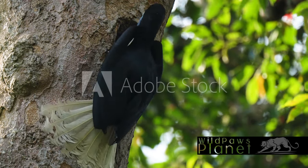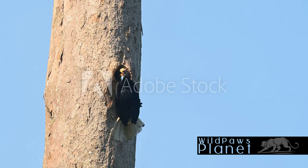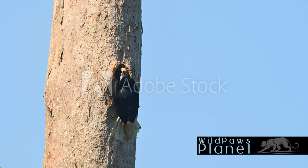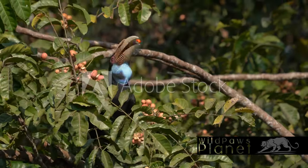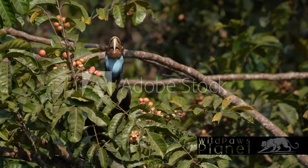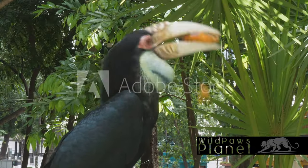Remarkably, this bird has an interesting lifestyle that sets it apart from others. The wreathed hornbill, an exotic bird species, is native to the forests of Southeast Asia. This bird is quite impressive in size, often reaching a length of up to 3.5 feet and weighing around 6 to 7 pounds. One of its most striking features is its colorful beak — a long, down-curved bill that is bright yellow and red, with a unique wreath-like ridge around it, hence the name wreathed hornbill.